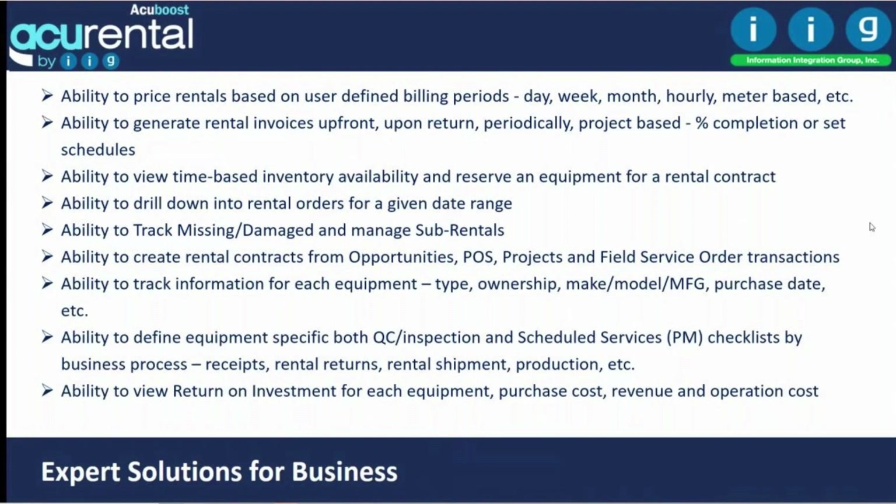Acurental manages your equipment — make, model, and purchase date. It tracks rental ROI so you can see revenue generated and expenses incurred. You can define QC functions and scheduled services for each piece of equipment, and create checklists for use on workstations or mobile devices.